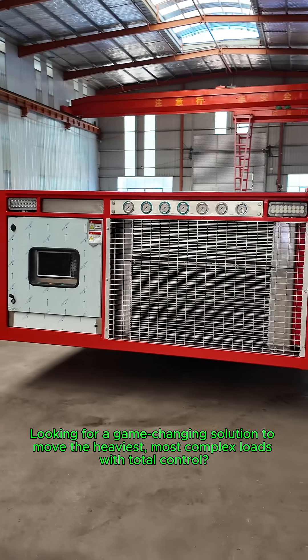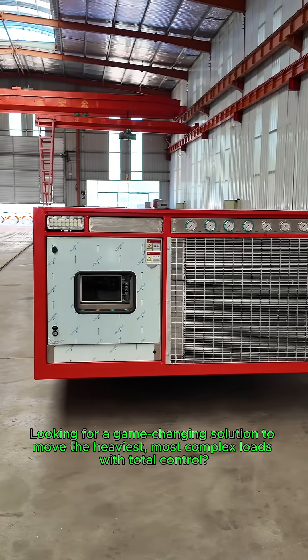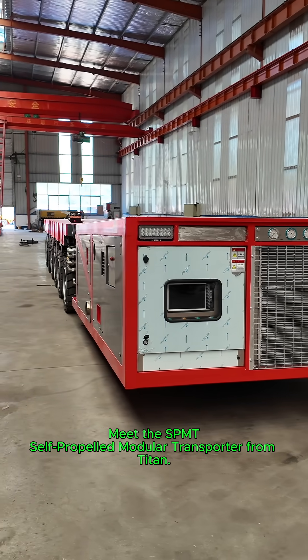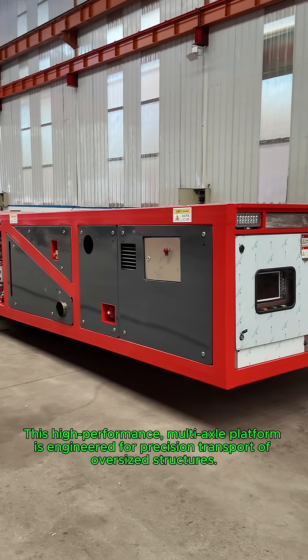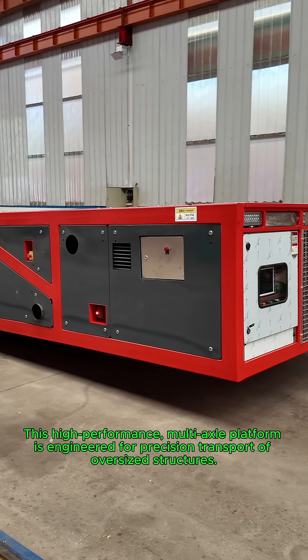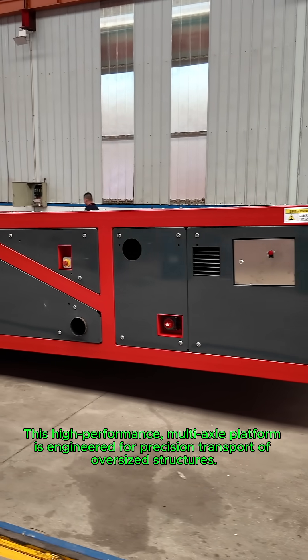Looking for a game-changing solution to move the heaviest, most complex loads with total control? Meet the SPMT, Self-Propelled Modular Transporter from Titan. This high-performance, multi-axle platform is engineered for precision transport of oversized structures.